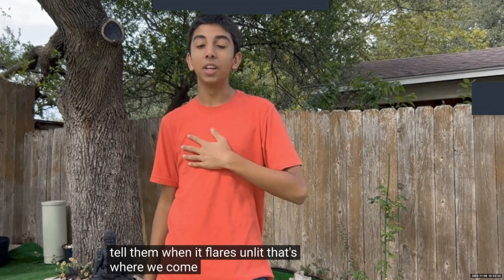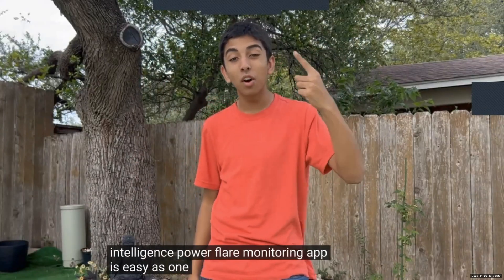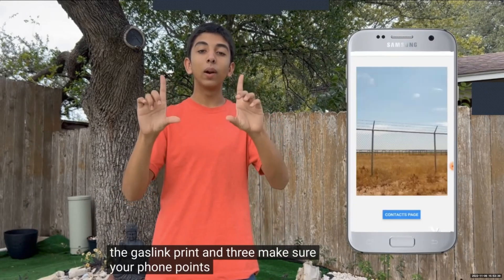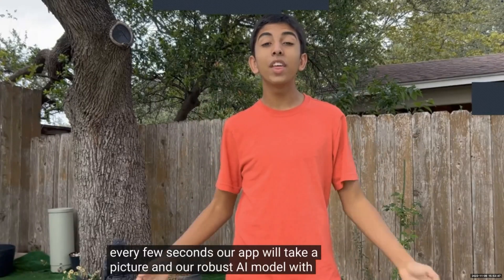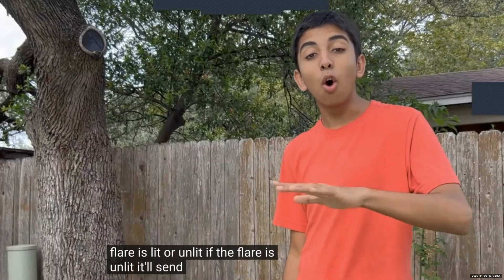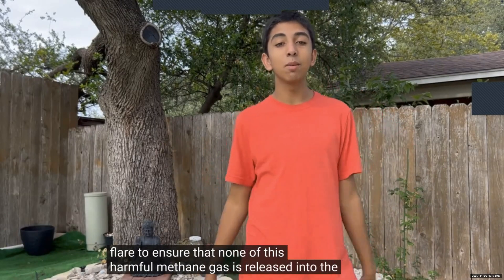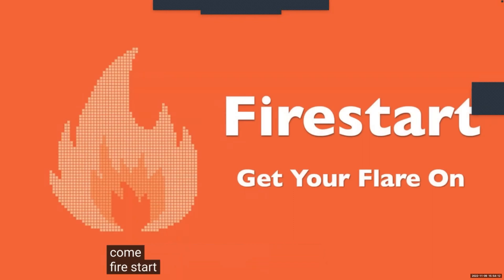Oil and gas companies need a cheap, easy-to-use flare monitoring system that can tell them when a flare is unlit — that's where we come in. Introducing Project Firestarter: using our AI-powered flare monitoring app is as easy as one, two, three. One: install our Android APK. Two: enter the phone numbers of all the people who work at the gas flaring plant. Three: make sure your phone points directly at the gas flare. Every few seconds our app takes a picture, and our robust AI model with 98% accuracy checks whether the flare is lit or unlit. If the flare is unlit, it sends all workers a notification so they can quickly relight it, ensuring none of this harmful methane gas is released into the atmosphere.